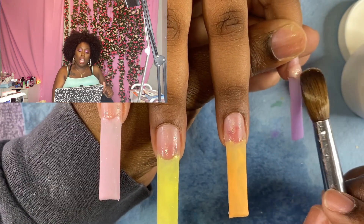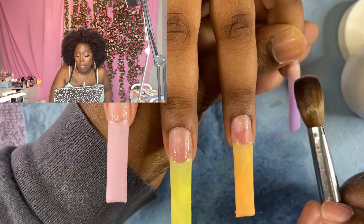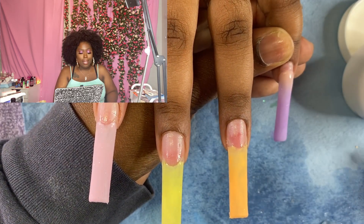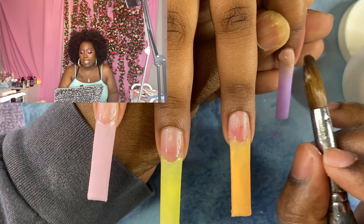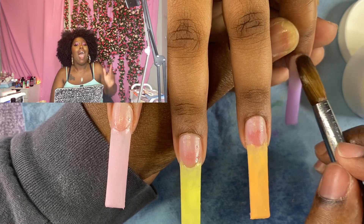Now we're doing the ombre. What do you need to know about ombre? Make sure you blend — we need a seamless blend. Build the apex, get strength in the nail. That's basically it. When I was editing I had so much to say, but now I'm live and I've got nothing.